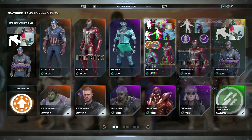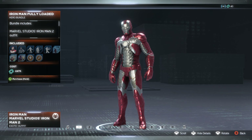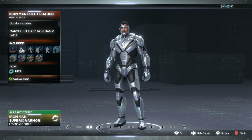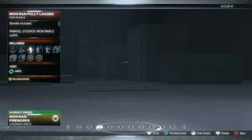Now let's briefly go over the bundles for this week. We have the Iron Man Fully Loaded skin bundle — you get the Iron Man 2 suitcase skin and also the Imperial Armor skin, which is another great one. I'm a big fan of that.